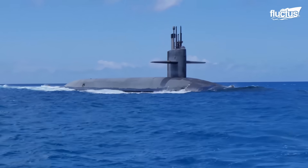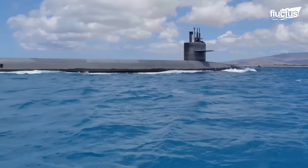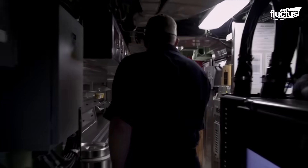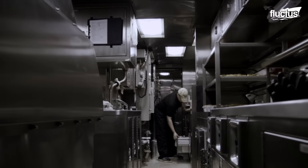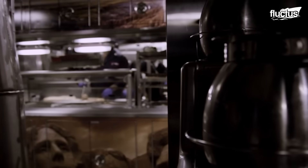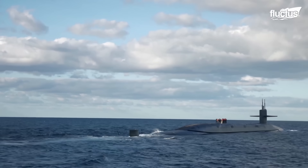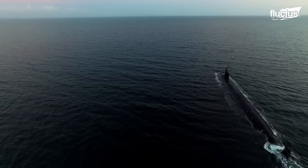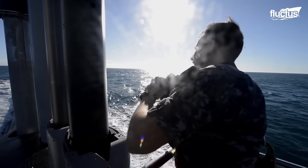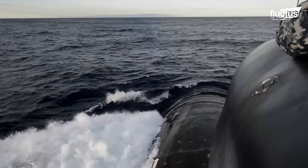Submarines can stay submerged under the sea surface for a long time, and there is limited space for food supplies. The cramped space in the submarines doesn't give much storage allowance, so these vessels can only carry supplies that last roughly about 90 days. Once the food supplies are exhausted, they must be replenished to ensure the continuity of operation. Therefore, the submarines must resurface to resupply in the open sea.